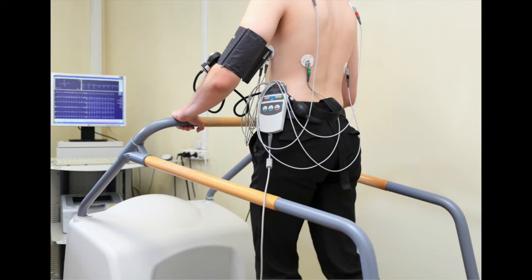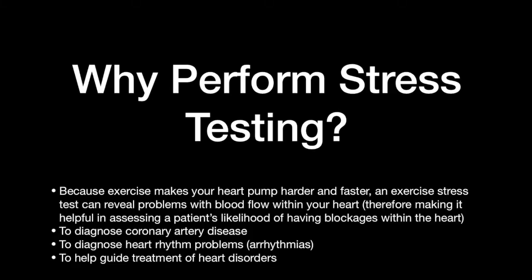We perform stress testing for several reasons. The most important of which is to assess a patient's likelihood or probability of having significant blockages in the blood vessels of the heart. The heart stress test does not tell us whether somebody does or does not have a blockage — it just tells us whether somebody is likely or not likely to have such blockages.